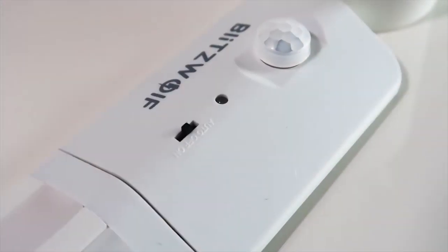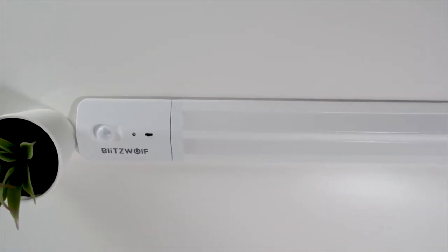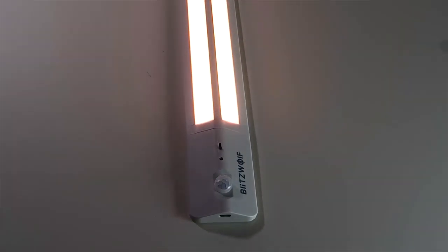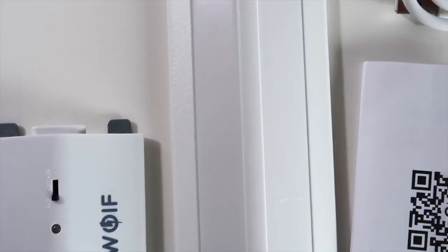The light also has a continuous mode if you wish to keep it turned on. Its 200-degree wide angle can illuminate a large area of your kitchen, wardrobes or cabinets. The motion sensor only gets activated when movement is detected, which saves battery life. The light is easy to install with 3M tapes included in the box, so it's easy to attach anywhere in any room.